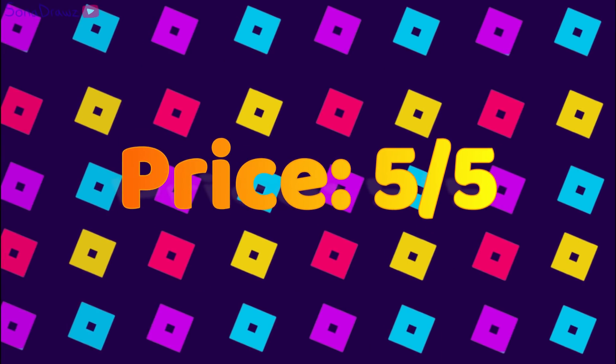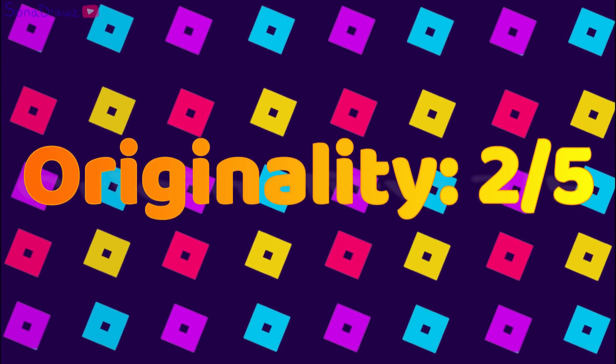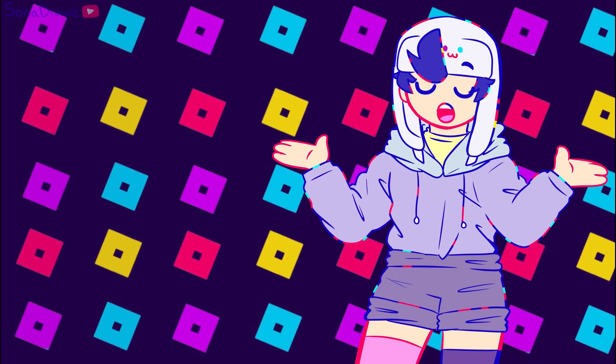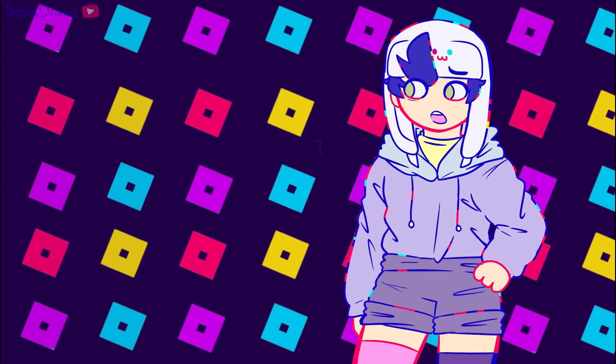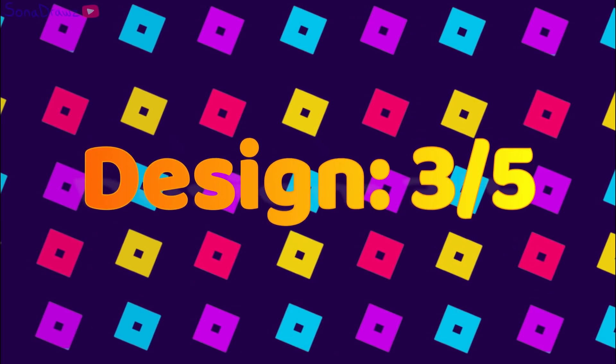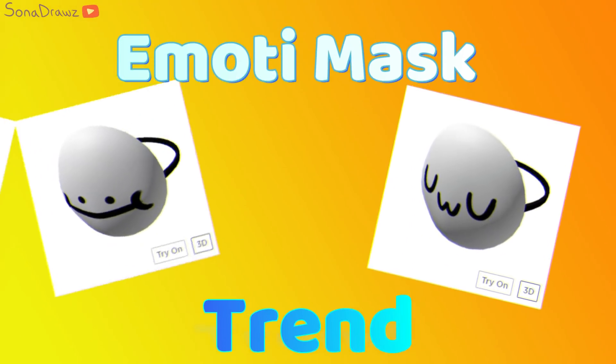For price, I'm gonna give this a 5 — all the prices seem to be the same and they seem pretty fair to me. For originality, I'm gonna give it a 2 — it's definitely not original, but it doesn't look bad. And for design, I'm gonna give it a 3. The designs on all of these look really similar, but they look fine. The last one we're gonna be doing today is the emoji mask trend.